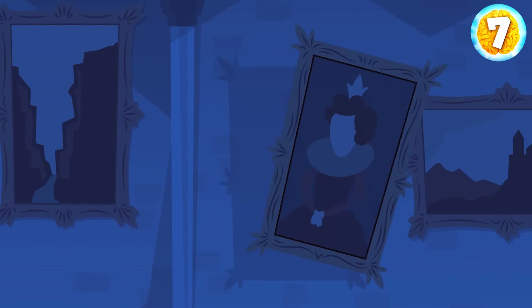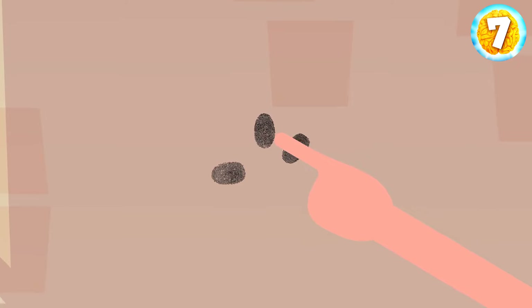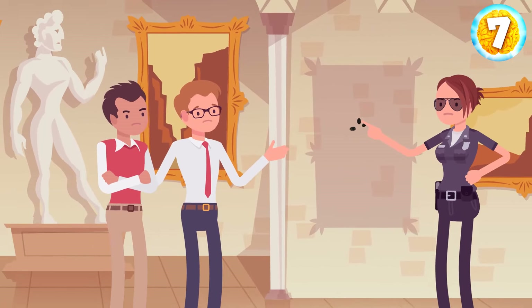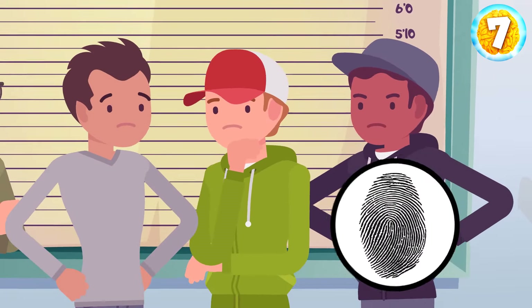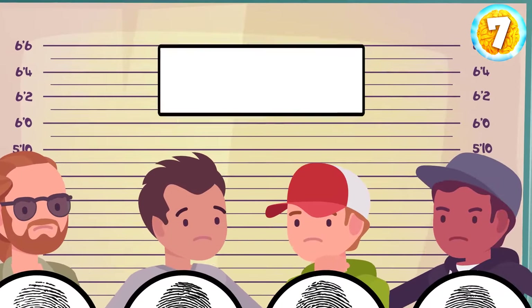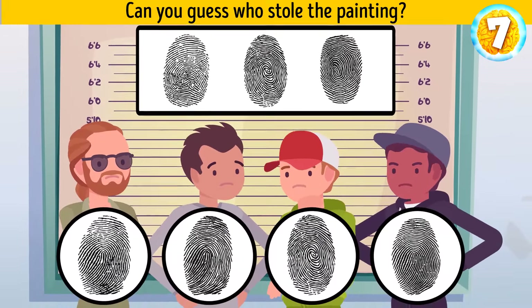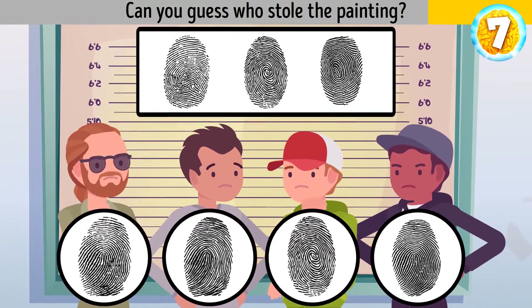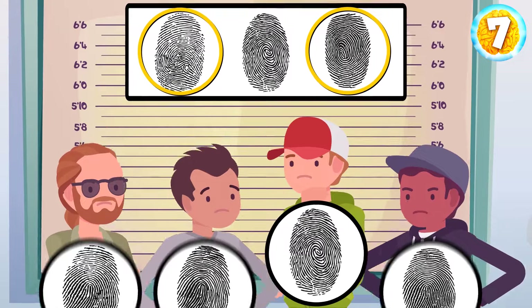Someone stole the most expensive painting from the local art gallery. The police arrive at the crime scene and pull some fingerprints. They identify three different people — two are trusted employees of the gallery, but the third fingerprint belongs to an unknown person who might be the robber. The detective suspects four criminals specializing in art thefts. He finds their fingerprints in his database and compares them with the ones from the crime scene, and identifies the robber right away. Can you guess who stole the painting? These fingerprints belong to the gallery employees, so here's the robber.